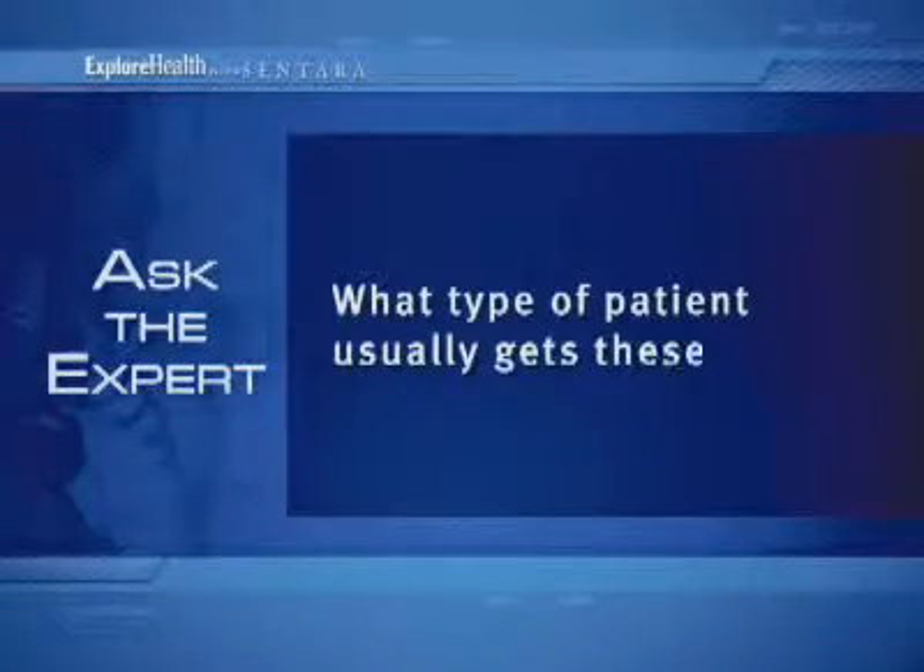What type of patient usually gets these tests? The patients first need to be evaluated by their physician, appropriately worked up, and then the decision will be made of whether they need this test initially or whether they need to go into something more invasive such as a catheterization or surgery.